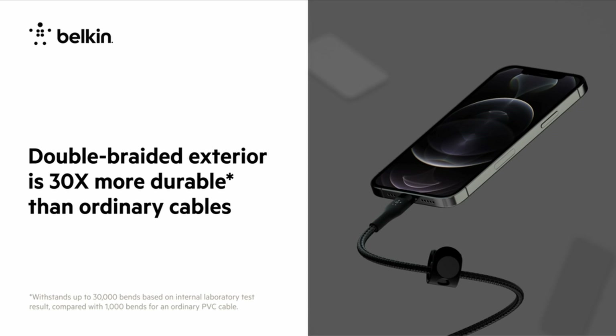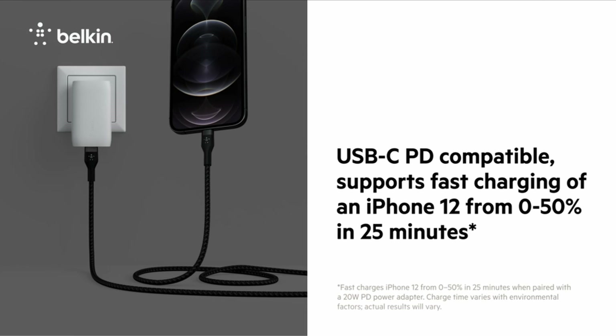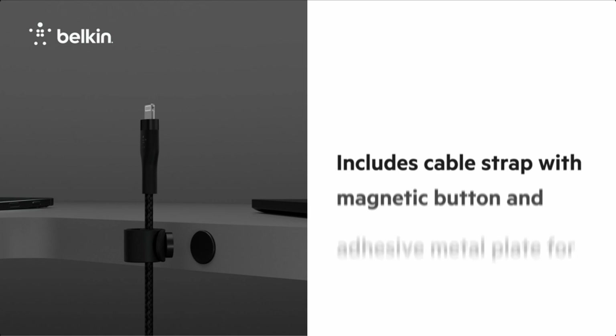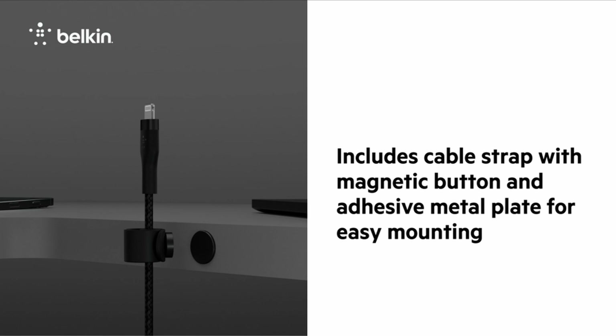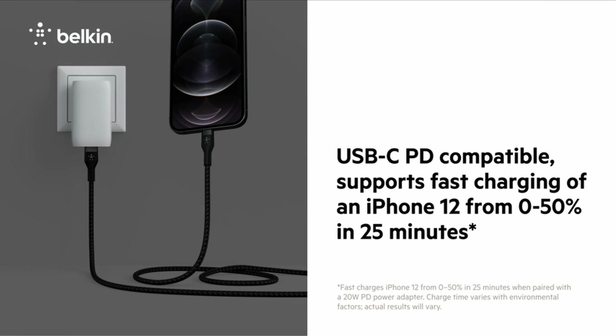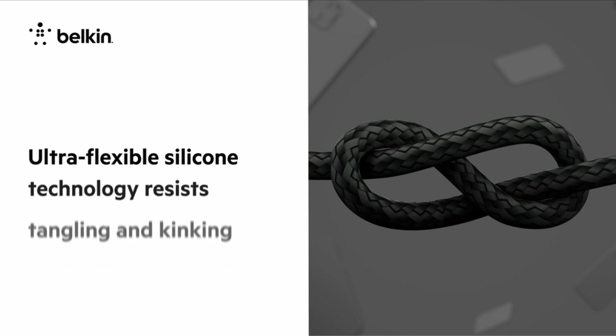At number 6 is the Belkin Boost Charge Pro. The Samsung A54 5G is a powerful and versatile smartphone offering a range of features, from high-speed internet connectivity to advanced camera features, perfect for both personal and professional use. To fully unlock the potential of your Samsung A54 5G, you need the right accessories. The Belkin Boost Charge Pro is a cutting-edge accessory designed to offer Samsung A54 5G users a range of benefits, from charging capabilities to connectivity features.